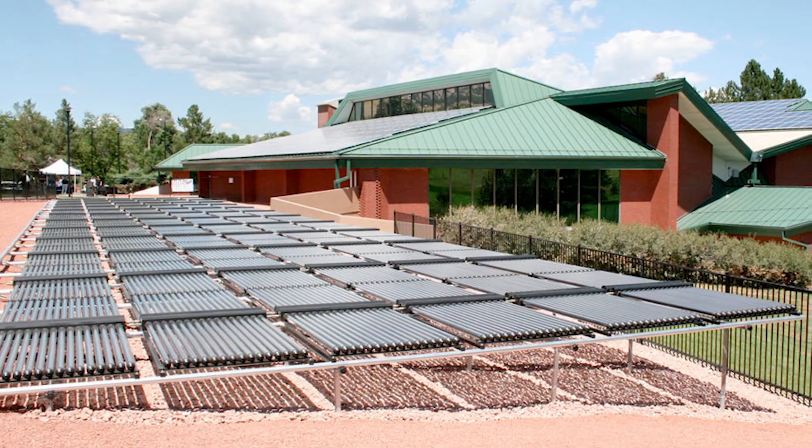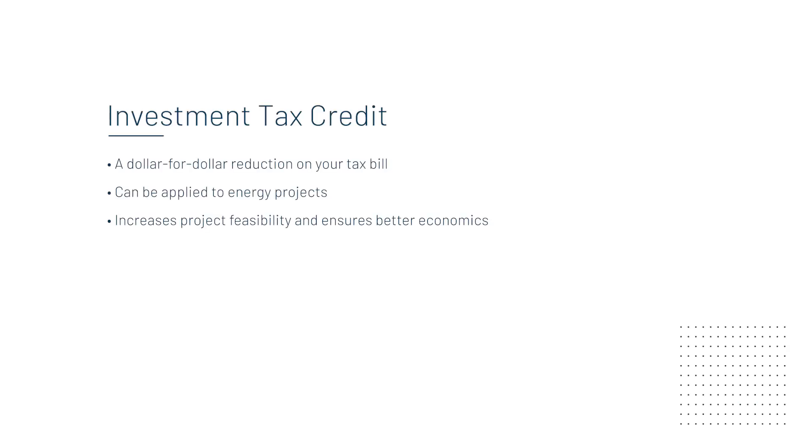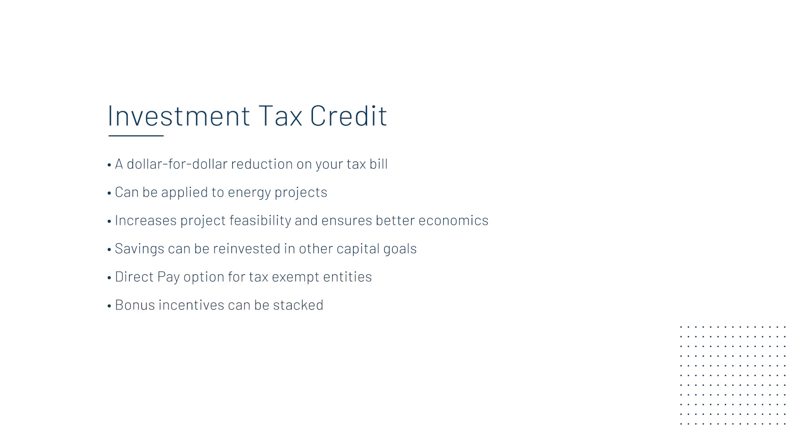A lot of clients, a lot of partners across the industry — the first question they ask us is: what is the ITC? The ITC is an investment tax credit. It's a benefit that the government gives back onto a tax bill for certain things that they would incent.